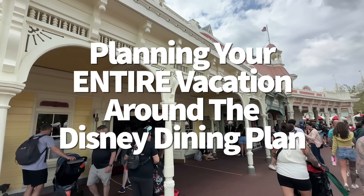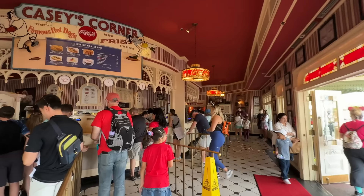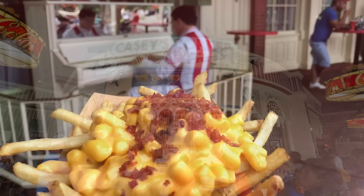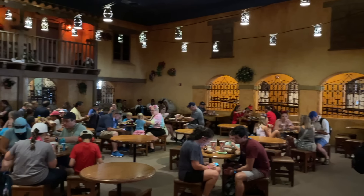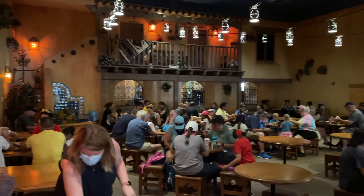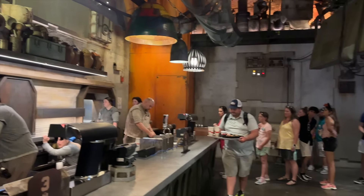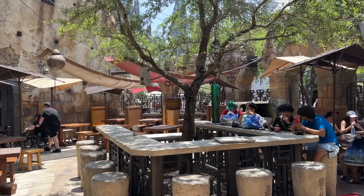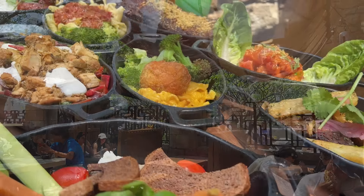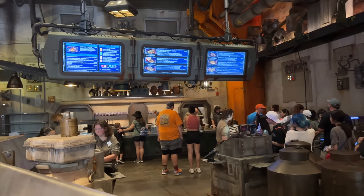The Disney Dining Plan was not created to save you money. While you can absolutely get more than your money's worth if you order the highest-end meals eligible for Dining Plan credits, the plan's original intent was to make dining more convenient — so you don't have to worry about paying out of pocket for meals, except for gratuity. But to really get your money's worth, you'd have to eat all day long. Disney has done their research — they know how much people eat in their parks and hotels, and the Dining Plan is priced at the top end of that, so they're making you pay for the most food you could potentially eat, and many people don't actually eat that much.